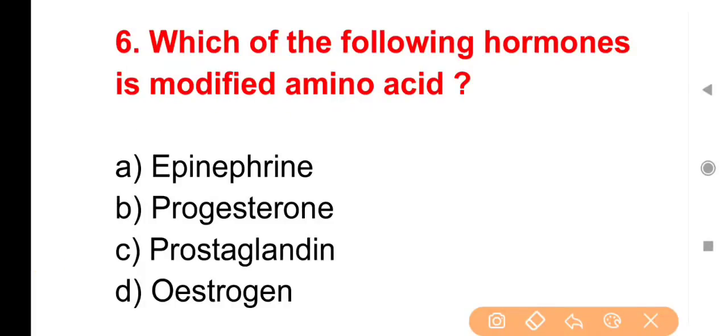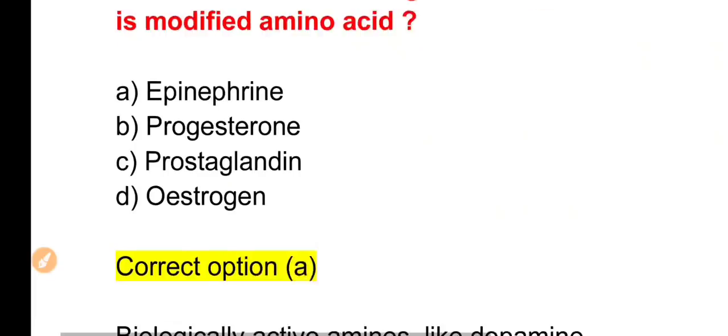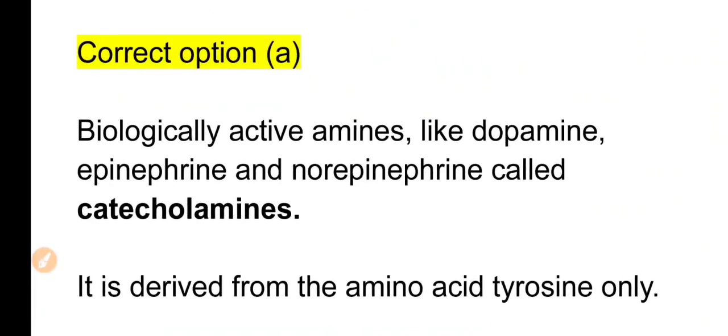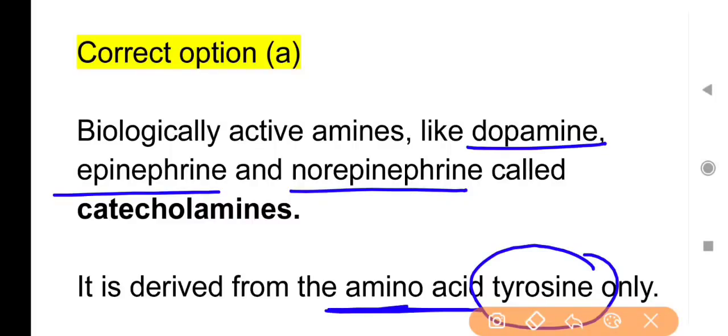Next question: Which of the following hormones is a modified amino acid? Options: Epinephrine, Progesterone, Prostaglandin या Estrogen। The right answer is Option A — Epinephrine। Biologically active amines like dopamine, epinephrine और norepinephrine को catecholamines कहते हैं; ये तीनों tyrosine नामक amino acid से बनी structures हैं।